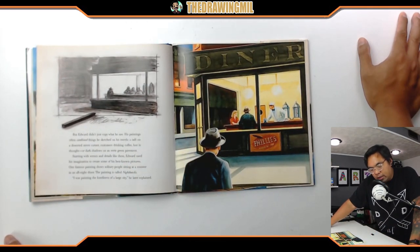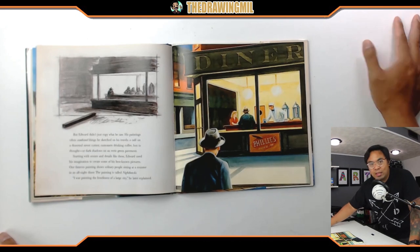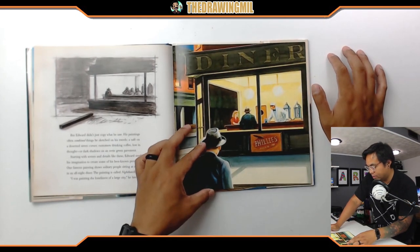But Edward didn't just copy what he saw. His paintings often combine things he sketched in his travels — a cafe on a deserted street corner, customers drinking coffee lost in thought, or dark shadows on an eerie green pavement. Starting with scenes and details like these, Edward used his imagination to create some of his best known pictures. One famous painting shows solitary people sitting at a counter in an all-night diner — the painting is called 'Nighthawks.' 'I was painting the loneliness of a large city,' he later explained. And by the way, this painting is in Chicago — that's what I was talking about.